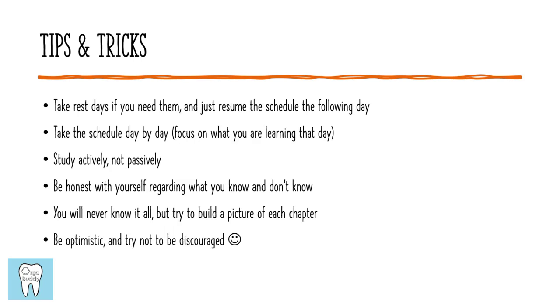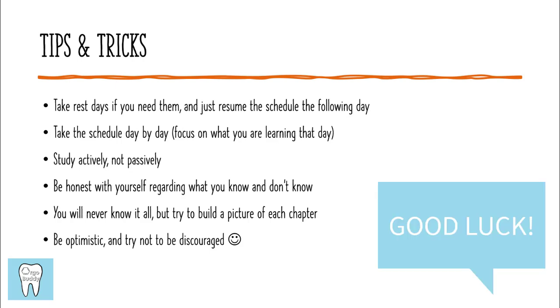Feel free to take rest days if you need them and just continue the schedule the next day. Make sure that you're focusing day by day on studying actively, not passively, and try to focus on what you're learning that day. Be honest regarding what you know and what you don't know — even though you'll never know it all, you want to try to build a big picture of each chapter and have as many details memorized as you can, understanding that it's impossible to know everything. At the end of the day, be optimistic and try not to get discouraged. This exam can be overwhelming and you just have to do the best you can.